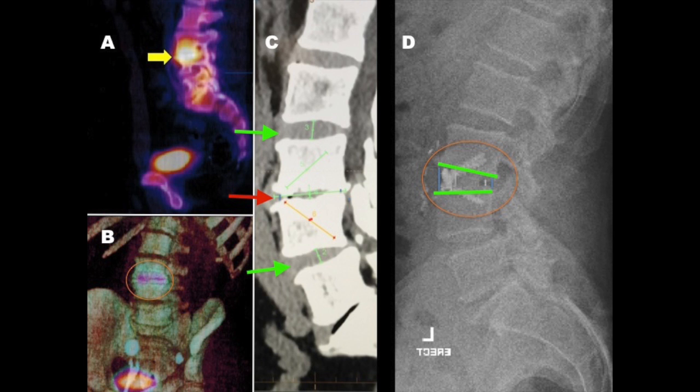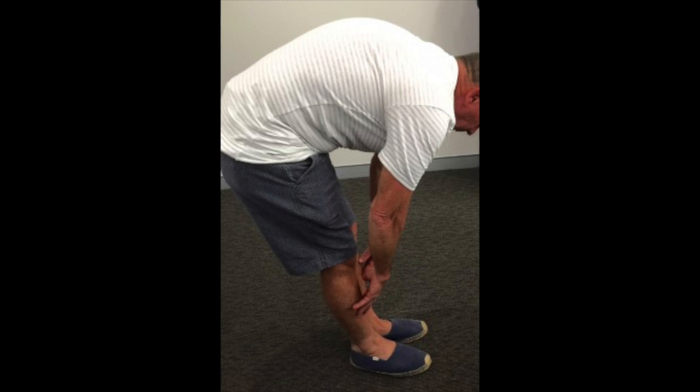In Image D, following surgery, that disc space has been opened up from a very narrow height — which you see at the tip of the red arrow in Image C — to a very normal looking height, which you see between the green lines of Image D. This image is the post-operative photograph of the same patient, no longer crippled by the severe back pain he had during such movements previously, and look at the range of motion that he has.